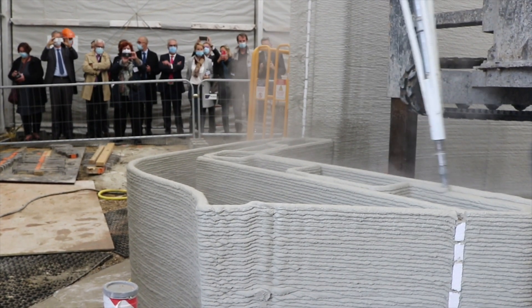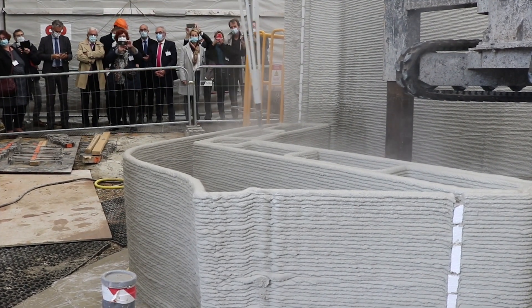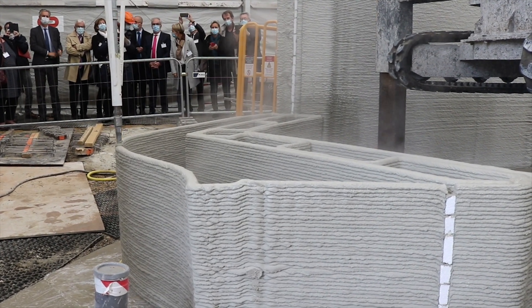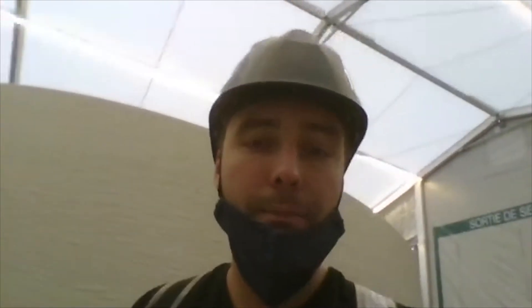Have you been printing through the night by chance, or do you guys take a break? No, we take a break. This is the last wall for today. Later today in France the restaurants are still open — in the Netherlands, everything is closed — so probably we will go to a restaurant, and then tomorrow there is a new day. Printing two wall elements tomorrow, on Friday, maybe on Saturday, and then it's done.